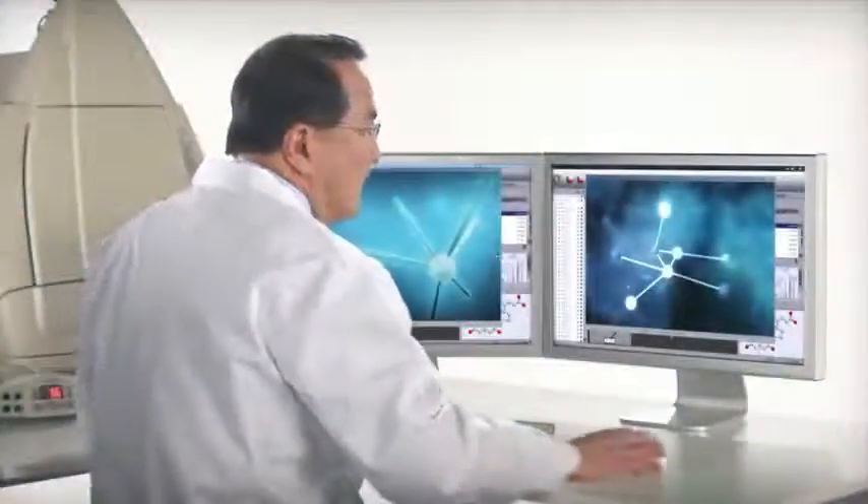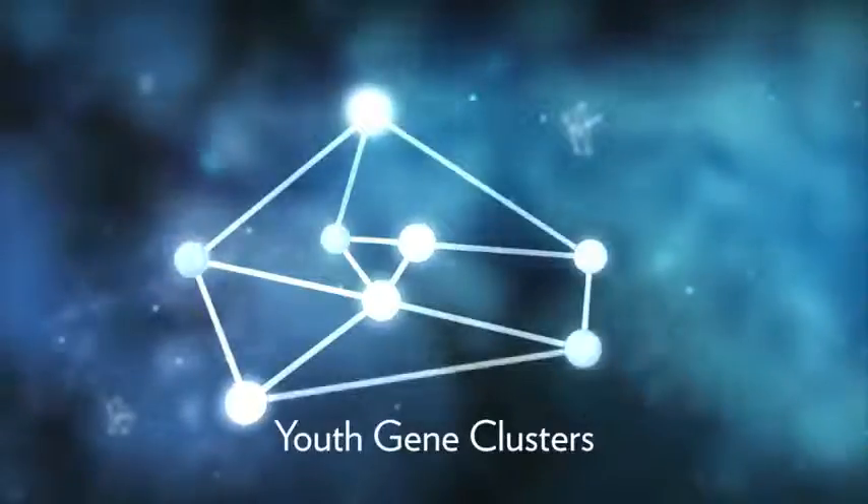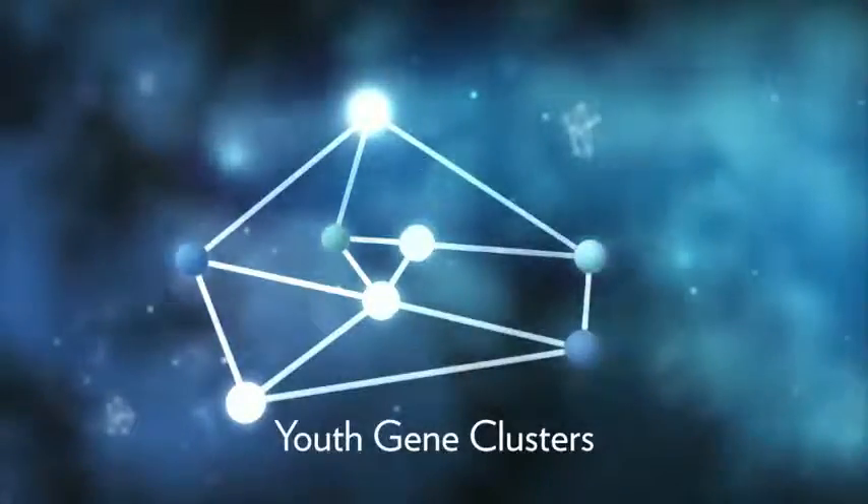Through this AgeLock science, NuSkin has identified youth gene clusters. These functional groups of genes are key AR supermarkers that can regulate how we look as we age.